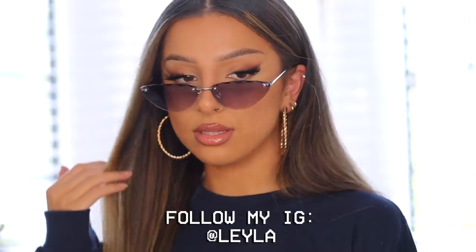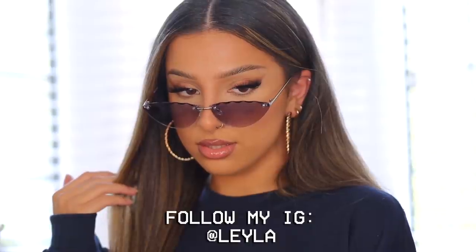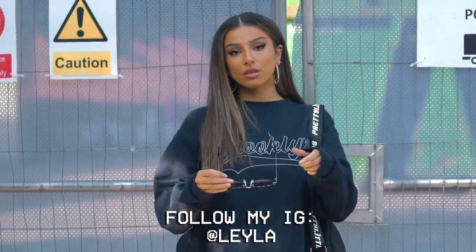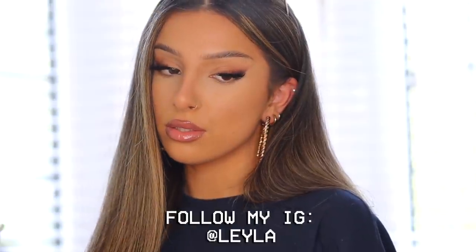If you like get ready with me videos where I do my makeup, hair and outfit, be sure to subscribe for more videos like this. Also be sure to follow my Instagram which is just Layla, and I'll stop talking and get into the makeup portion of this video.